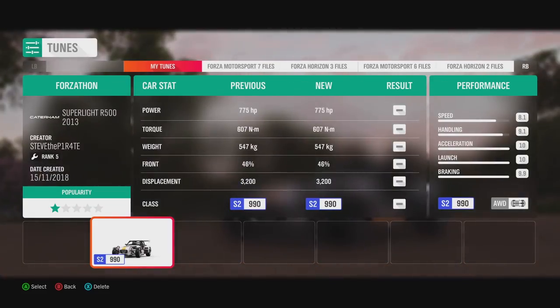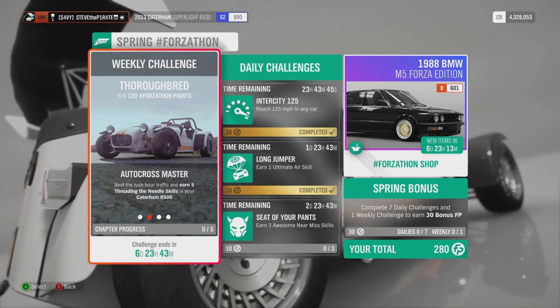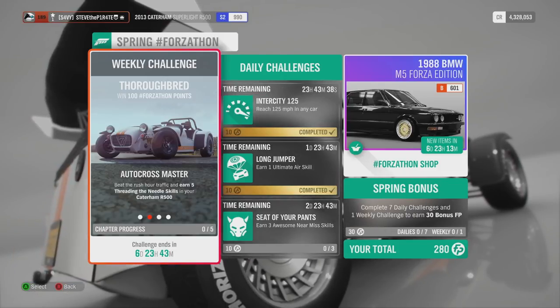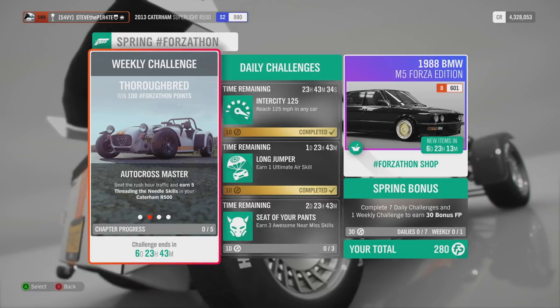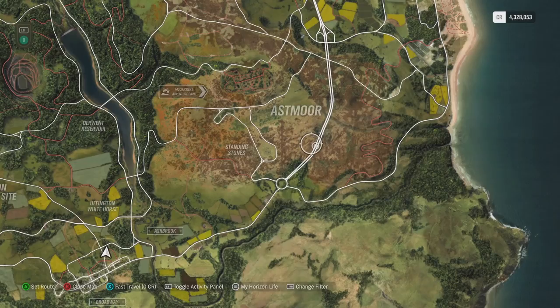Before you attempt the next three challenges I recommend downloading this tune. Next we've got Autocross Master: beat the rush hour traffic and earn 5 threading the needle skills in your Caterham R500. For this one I recommend getting into a Horizon solo session.